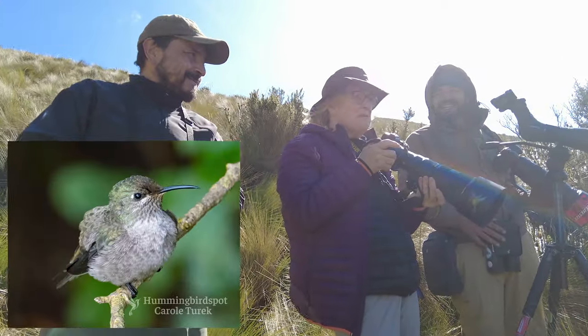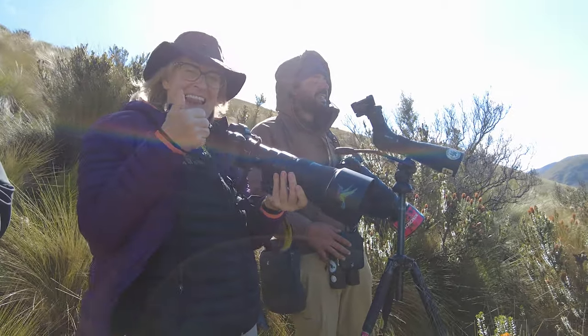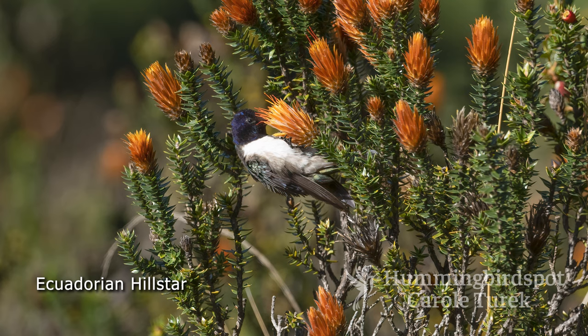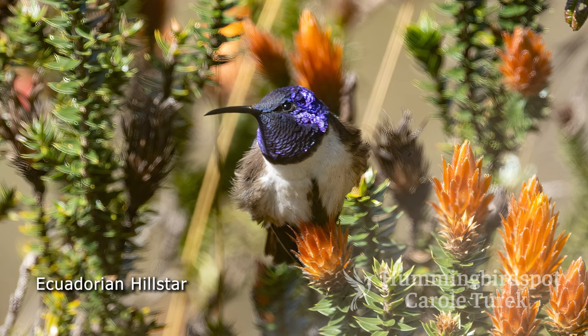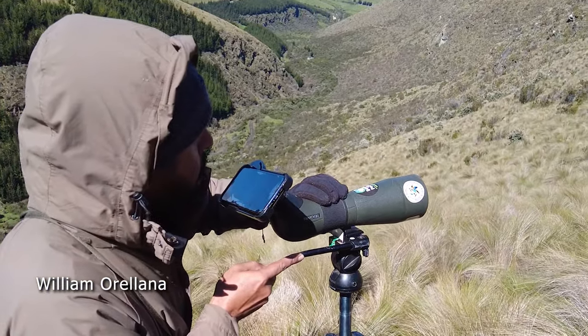If you remember, last time I only got a picture of a baby — this is a full, real macho male. The Ecuadorian Hill Star occupies very high elevations of 11,500 feet and higher. It's near endemic to Ecuador and its territory barely reaches a tiny patch of southern Colombia. The male is spectacular with its deep purple hood, a white chest and abdomen with a black stripe down the middle. It feeds on the bright orange flowers of the chukiraga bushes that grow high up in the paramo. We are using the Swarovski scope and the phone scope technology to be able to get these images for you.